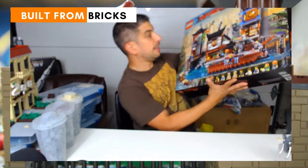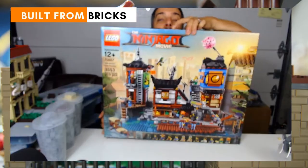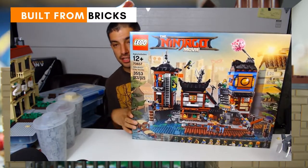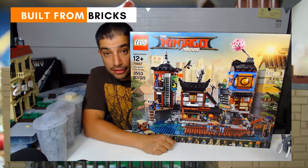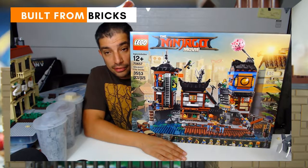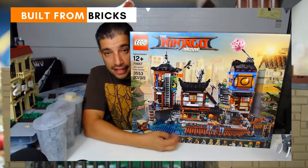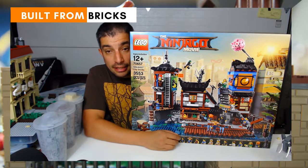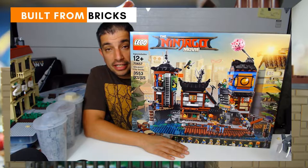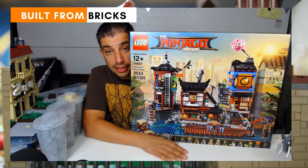We have the Ninjago City Docks — and this box is huge. This is a great addition to the Ninjago City set with the Ninjago tower. It will incorporate into the city somewhere, hopefully along the shoreline, or maybe the back side of the city. It's a really large set at 3,553 pieces and it will look awesome in the Chinatown side of the city — the more congested part with unique shopping, Chinese food, comic shops, and all that.